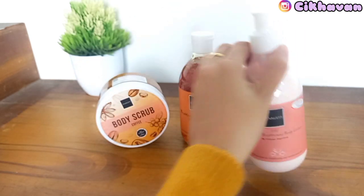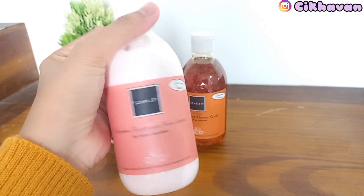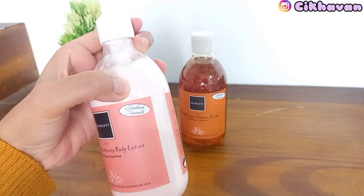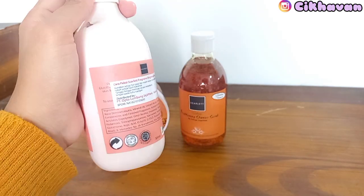Oke teman-teman, ini aku udah selesai mandi ya, udah rapi mau otw belanja bulanan. Tapi sebelumnya aku mau melengkapi body care-ku dengan Fragrance Brightening Body Lotion dari Scarlet Whitening.